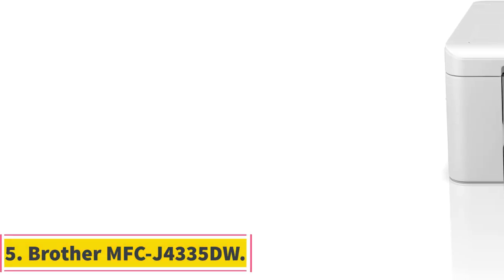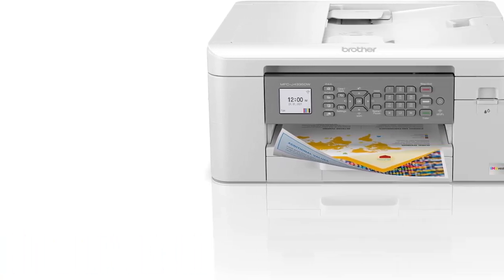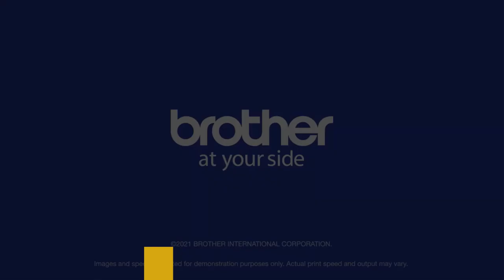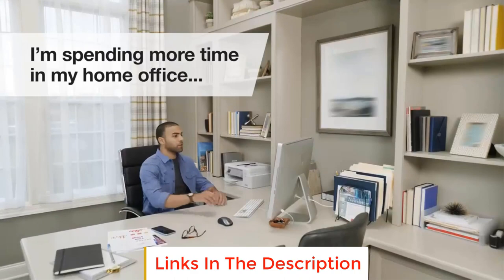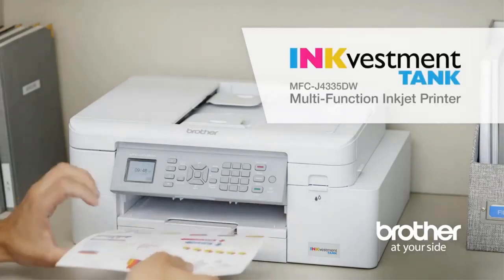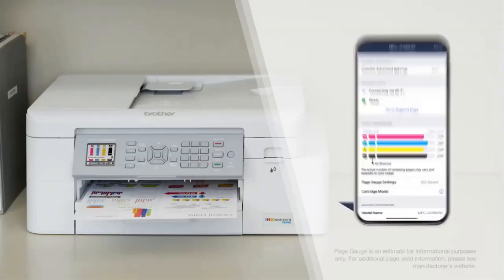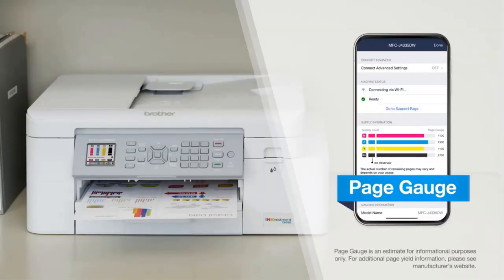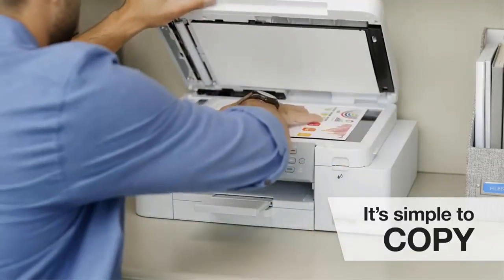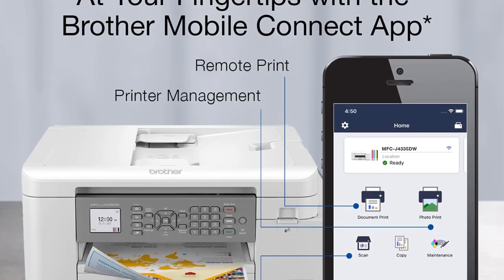Number 5: Brother MFC-J4335DW. The feature-packed Brother MFC-J4335DW is an all-in-one powerhouse that delivers blazing fast speed along with exceptional print quality. The MFC-J4335DW prints up to 35 pages per minute in black and 27 pages per minute in brilliant color. Borderless photo printing allows images up to 8.5 x 11 with no cropping or white edges. Built-in wireless including Bluetooth and ethernet provide flexible connectivity options.